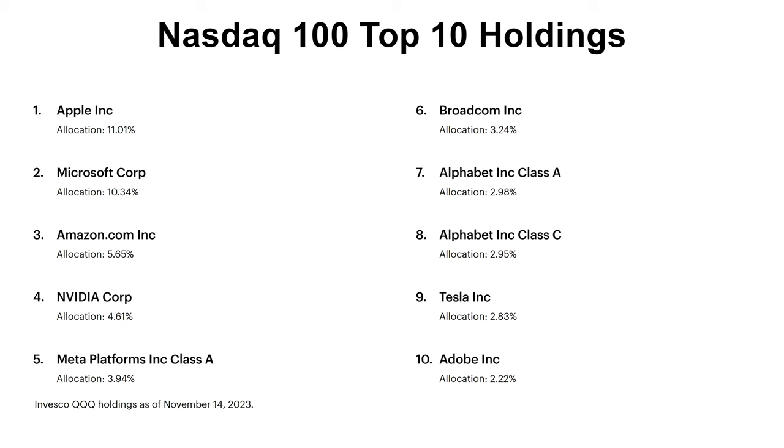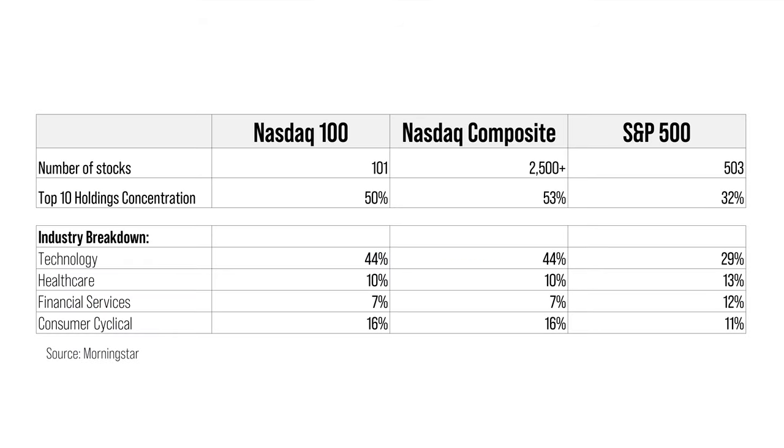These include Apple, Amazon, Google, Meta, and Nvidia. The top 10 holdings for Nasdaq 100 and Nasdaq Composite are similar. The main difference arises in security selection and their weights towards the tail end. So it is clear that Nasdaq 100 is less diversified compared to Nasdaq Composite or S&P 500 Index. But I will later argue that this is a good thing.